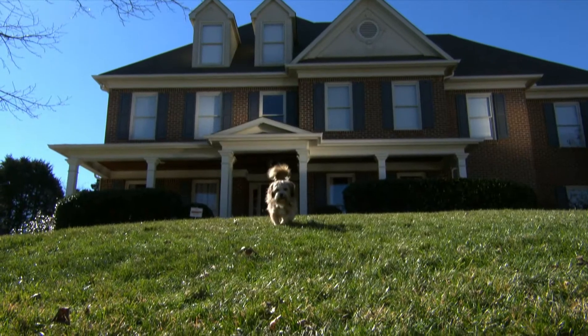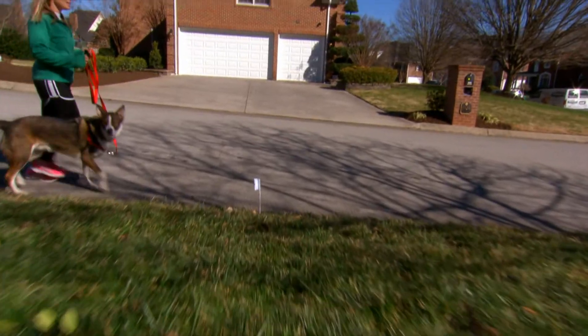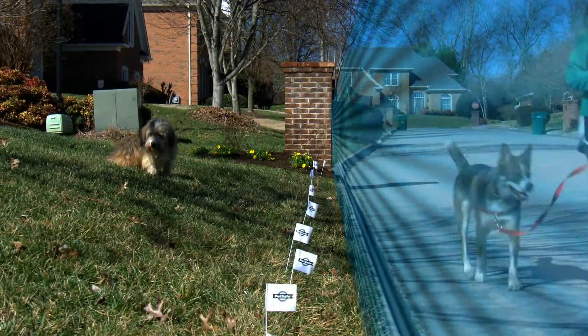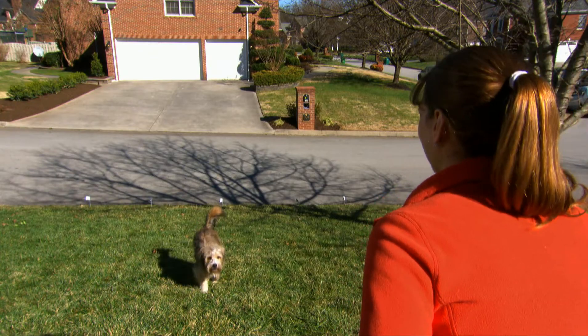Create a fun outdoor space for your pet with a YardMax rechargeable in-ground fence system. Give your dog a bigger play area and give yourself less worry, knowing that your dog's collar fits correctly and works properly when in use.